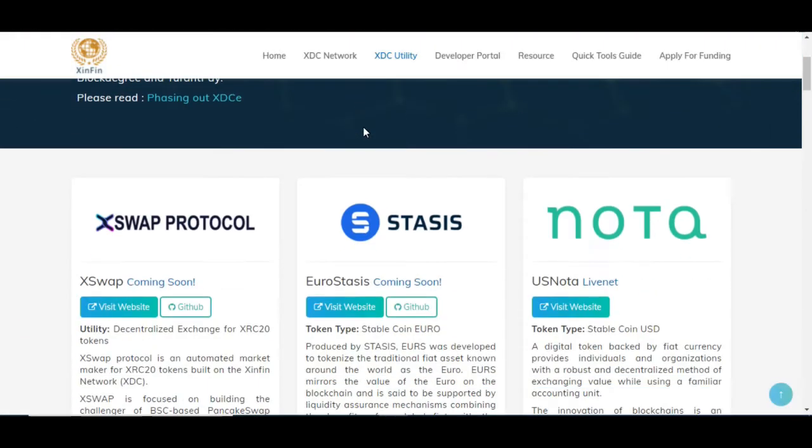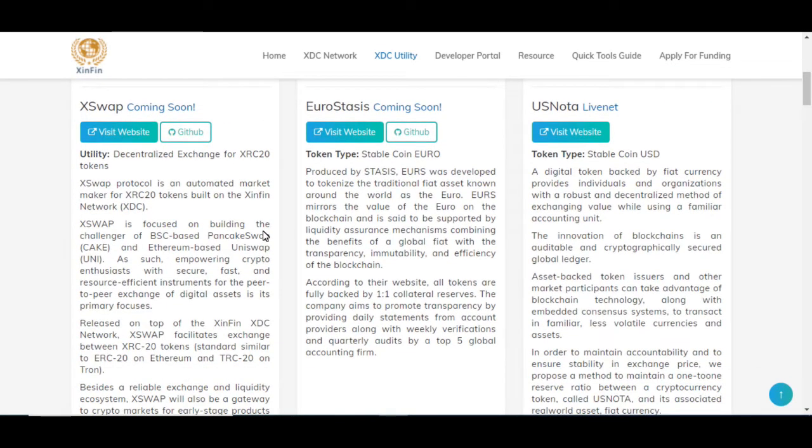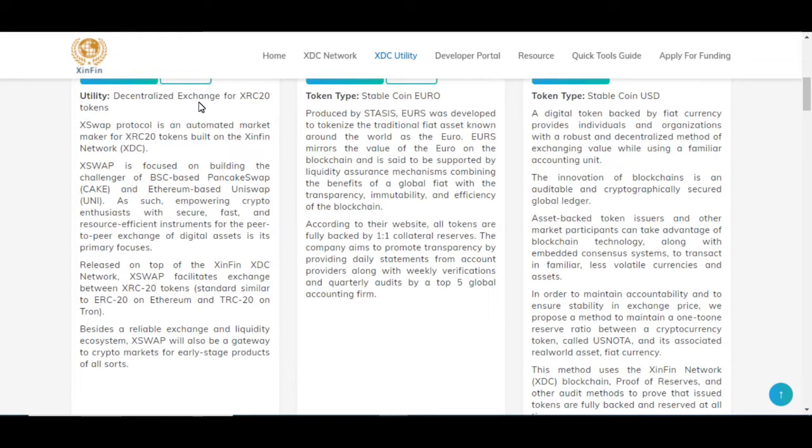And where do I come up to? I see that we have X Swap Protocol, XSP. It says coming soon. So let's give this a read and see what it's about. This is a decentralized exchange for XRC20 tokens. It is an automated market maker for Zenfin, which means all the different protocols on Zenfin can be decentralized without the use of a centralized entity.